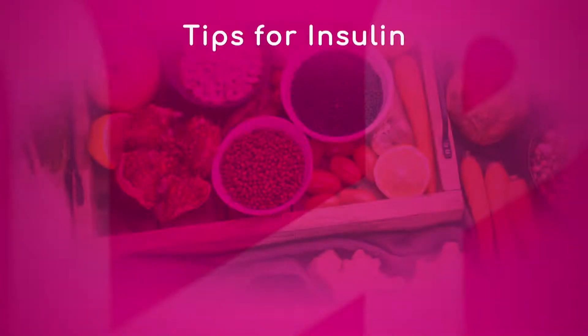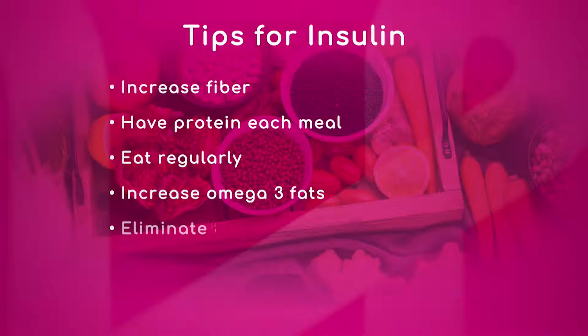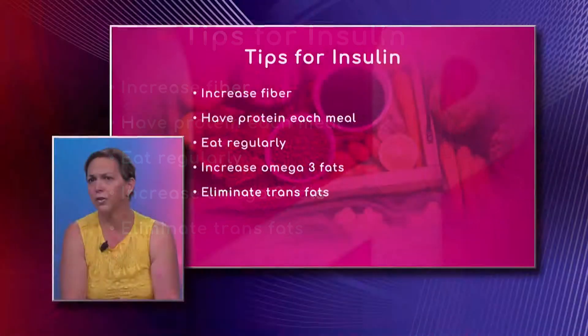Now let's get into some tips to improve insulin sensitivity. Some of these tips are very familiar, but let's see which ones you recommend, doctor. So you can increase your fiber — you should do more than 35 grams per day of fiber intake.